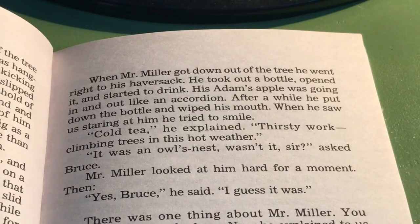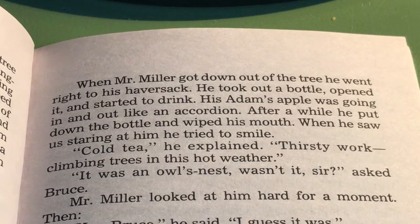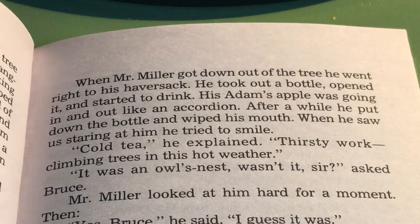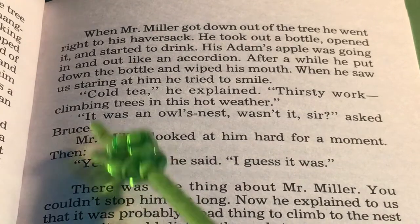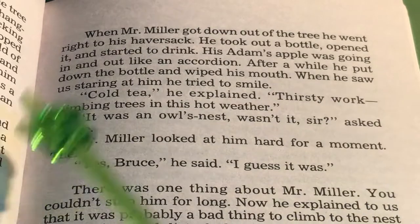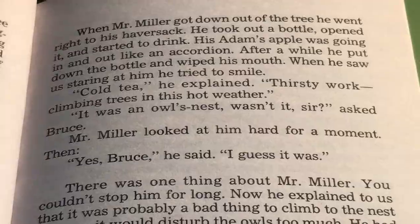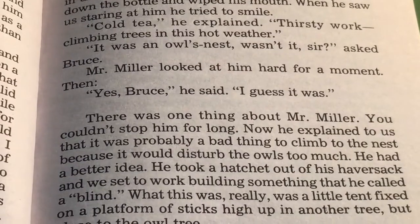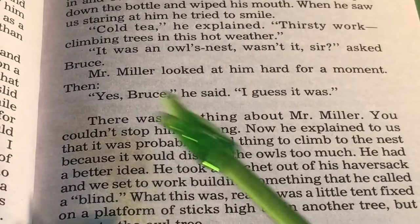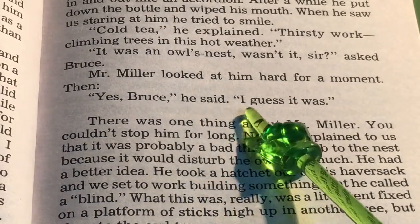I don't think she really wanted that old hat — it was all Mr. Miller's fault for jumping at the wrong time. The owl seemed to be trying to shake the hat loose from her claws, but she couldn't because her claws were hooked in it. The last we saw of her, she was flying out over the prairie, and she still had the hat. When Mr. Miller got down out of the tree, he went right to his haversack. He took out a bottle, opened it, and started to drink. His Adam's apple was going up and down like an accordion. After a while, he put down the bottle and wiped his mouth. When he saw us staring at him, he tried to smile. "Cold tea, cold tea," he explained. "Thirsty work climbing trees in this hot weather." "It was an owl's nest, wasn't it, sir?" asked Bruce. Mr. Miller looked at him hard for a moment. "Yes, Bruce," he said. "I guess it was."